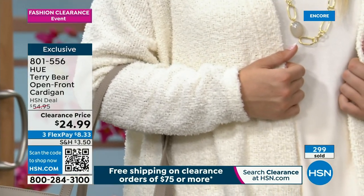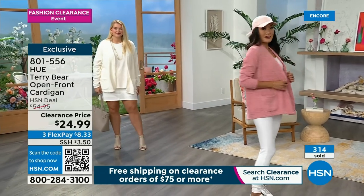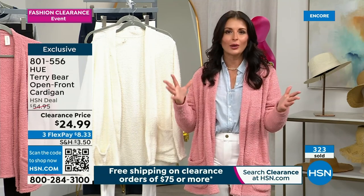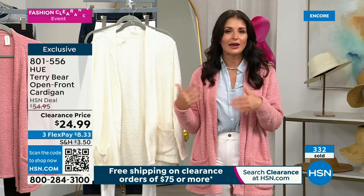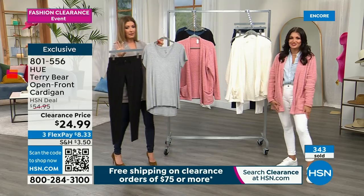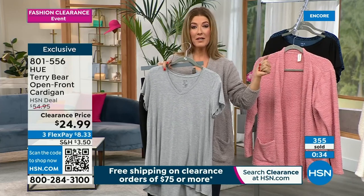That's what Hue does so well — functional fashion. You'll notice we gave you basic colors in the cardigan and basic everyday colors that are must-haves in the Essential Denim Legging. Hue does functional fashion — pieces you're going to wear over and over. They don't go out of style. This is stuff you're going to wear year after year, season after season — functional fashion, capsule wardrobe pieces. This is not going to go out of style. A jean is not going to go out of style.